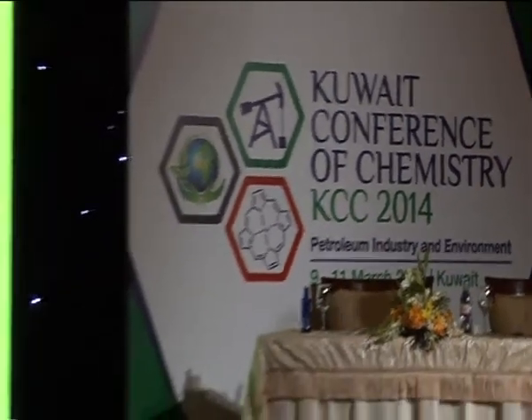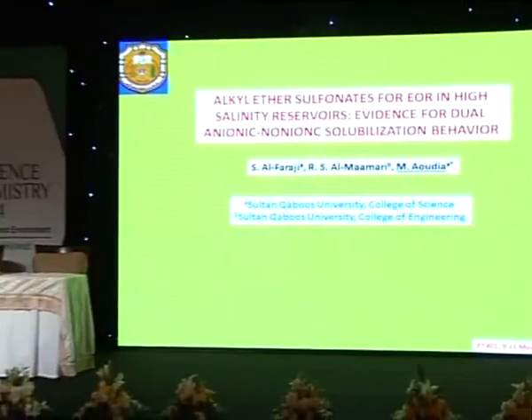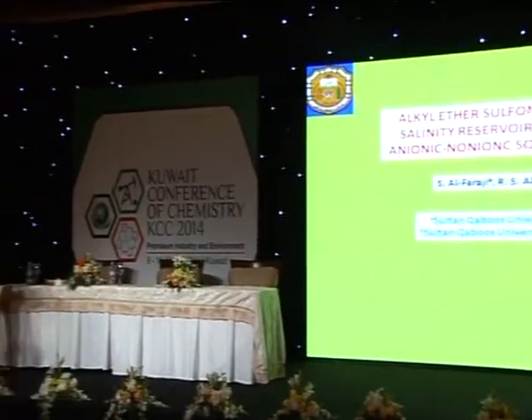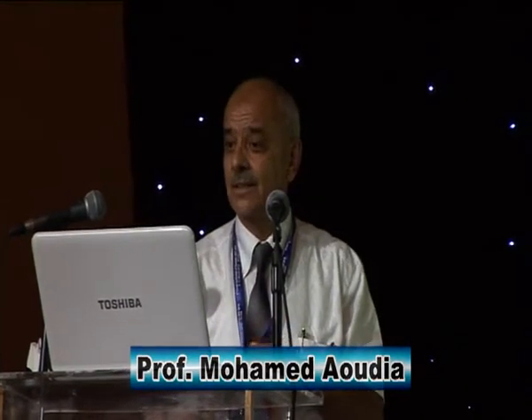Thank you, Mr. Chairman. My talk today will still be in the EOR business, and for this I have to thank Dr. Harali, whose talk fits nicely into this presentation. I think you now know something about surfactants.